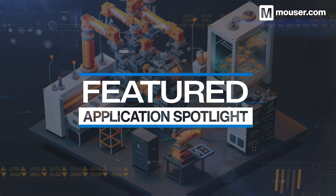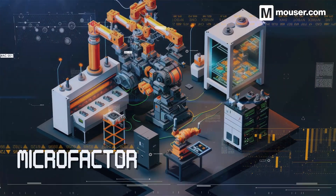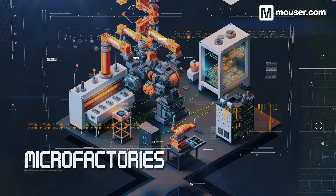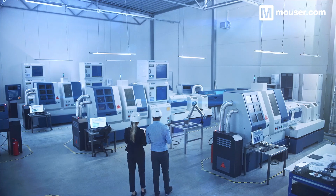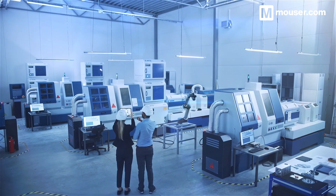Welcome to this Featured Application Spotlight from Mauser Electronics. Microfactories bring the complexity and automation of large-scale production facilities into smaller, cost-effective and environmentally friendly spaces. Today, we'll look at four products that can help you create dynamic, modular production equipment for the microfactories of the future.